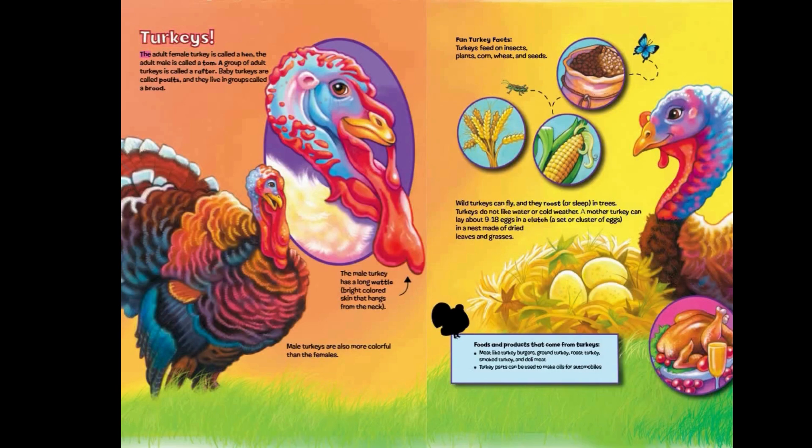Turkeys! The adult female turkey is called a hen. The adult male is called a tom. A group of adult turkeys is called a rafter. Baby turkeys are called poults, and they live in groups called a brood. The male turkey has a long wattle — bright colored skin that hangs from the neck. Male turkeys are also more colorful than the female. Turkeys feed on insects, plants, corn, wheat, and seeds. Wild turkeys can fly, and they roost — or sleep — in trees. Turkeys do not like water or cold weather. A mother turkey can lay about 9 to 18 eggs in a clutch — a set or cluster of eggs — in a nest made of dried leaves and grasses.